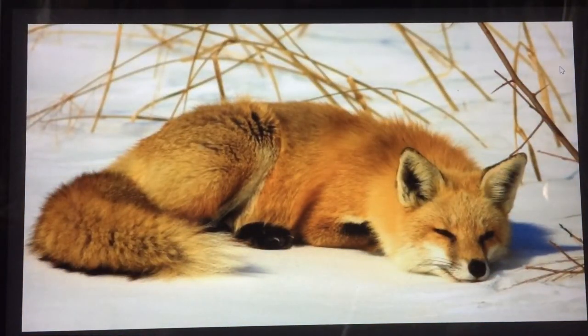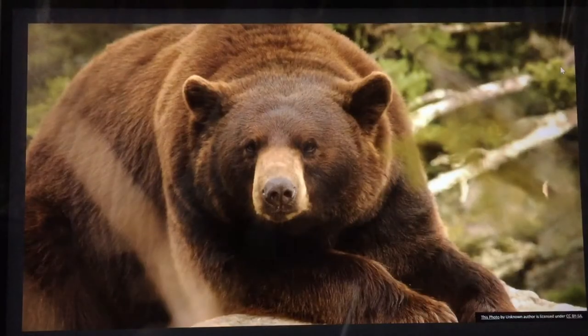Oh, let us see now which animals are brown in color. This is a fox — the fox is brown color. Oh, this is a bear, and the bear is also brown in color.